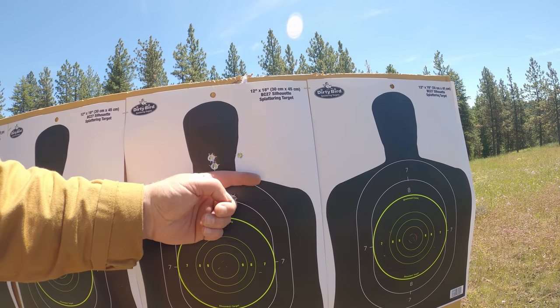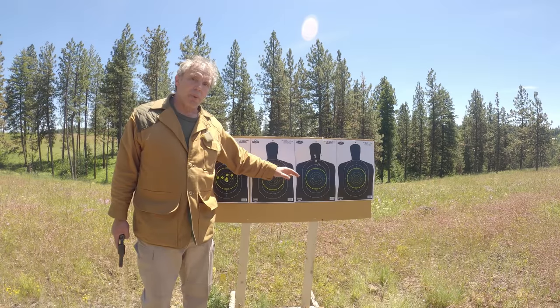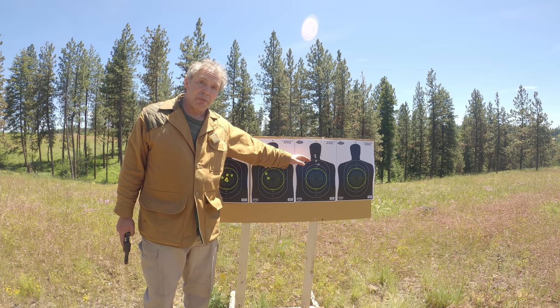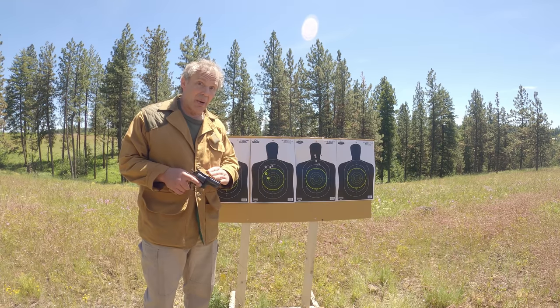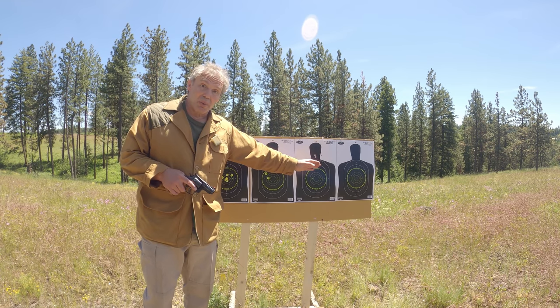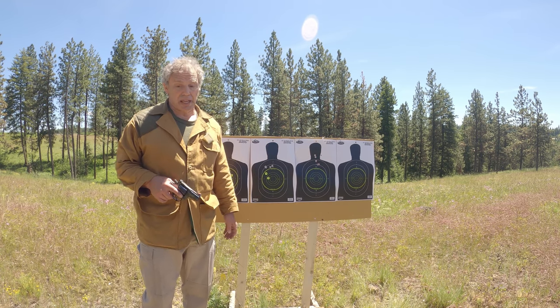With the 4-inch barrel, here's our group. Again we see a shift in point of impact, and our group seems to be even a little bit better. Now I have the revolver equipped with the 2½-inch barrel. Let's shoot our fourth target and see how we do.